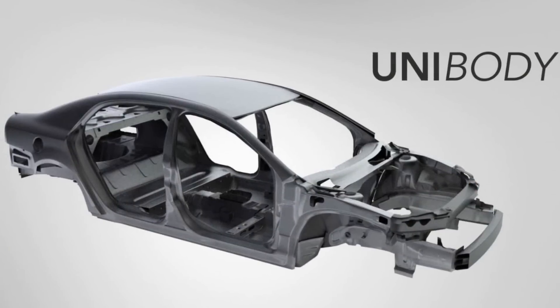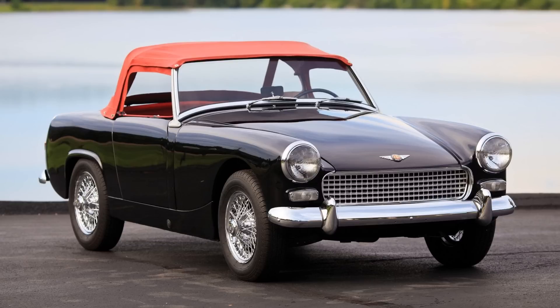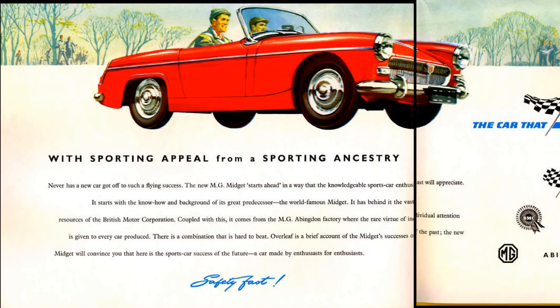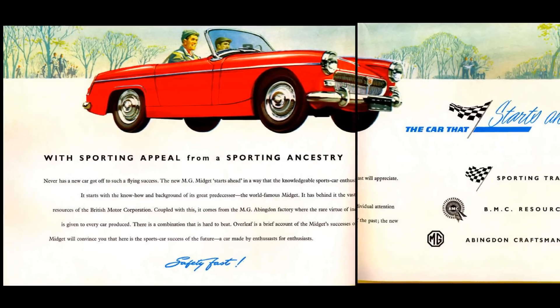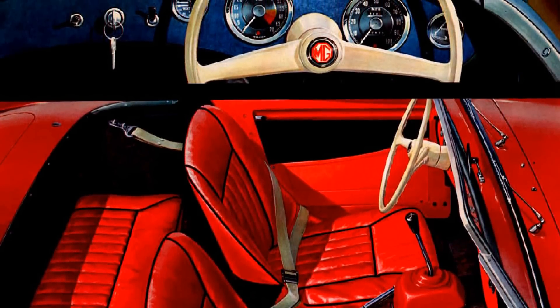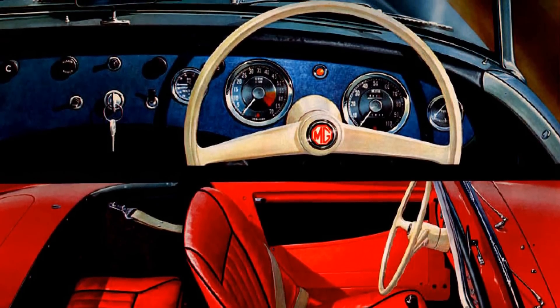The Sprite also had its cutting-edge features. It was the first volume production sports car to use the body panels as a stressed member of the vehicle, not relying solely on the chassis. So when BMC launched the Mark II Sprite in 1961, they figured they could put the red octagonal MG badge on it and sell it to nostalgic MG fans as a new MG Midget, especially as many former Midget owners had looked to the Sprite as the spiritual successor of the old T-Type. BMC figured right, as although the Midget was more expensive and well-equipped, it sold in equal numbers to the Sprite throughout the 1960s.